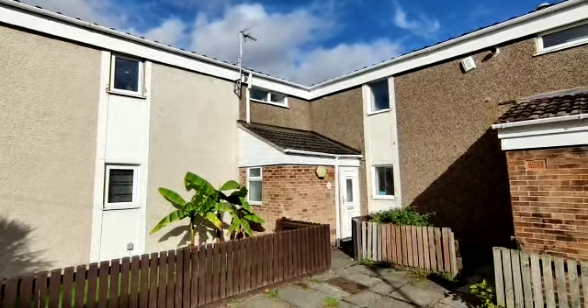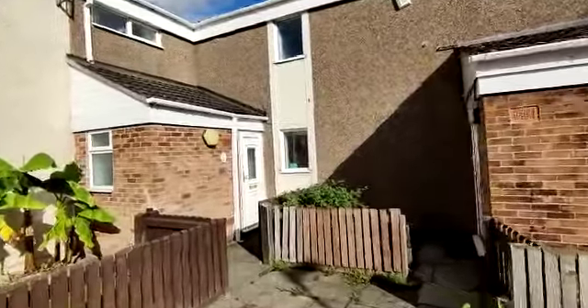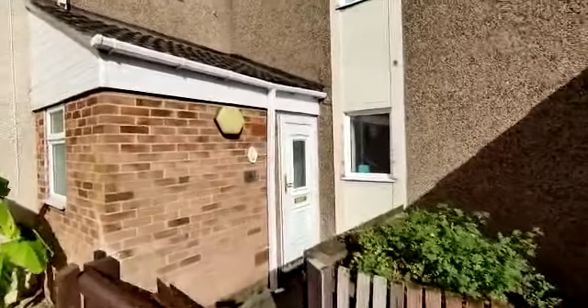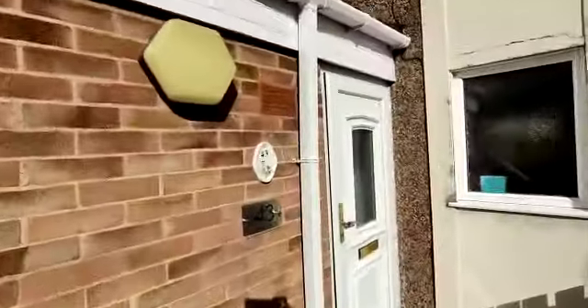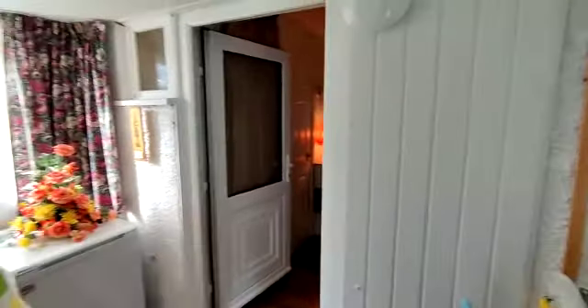Video tour for 43 Fallow Walk, Woodgate. A really deceptively large three-bedroomed property which comprises the following accommodation.